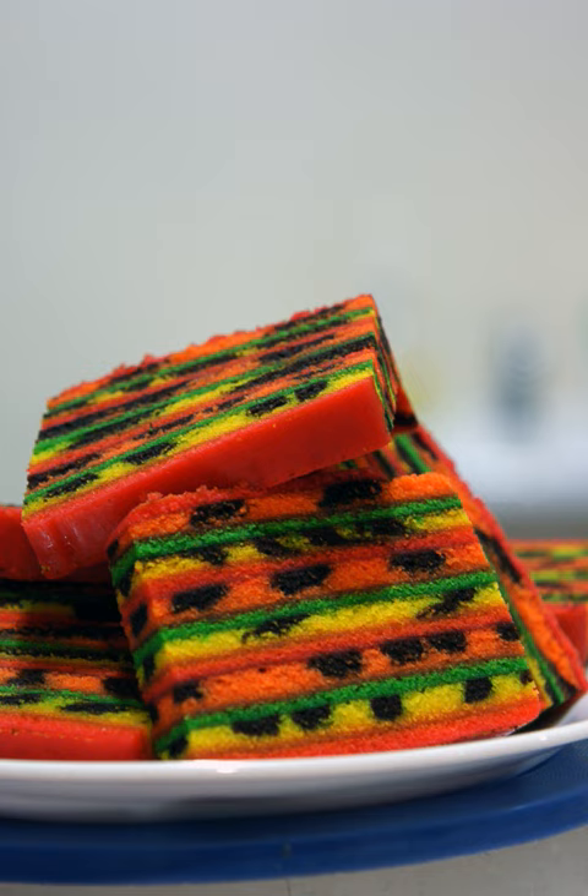In addition, modern Sarawak layered cakes were inspired by Western cake making in the early 1980s. In 2011, cake maker Kek Lapis Kalas Kalas introduced modern design to the traditional layer cake, along with new flavors.